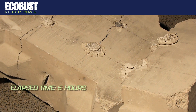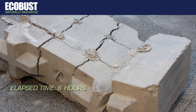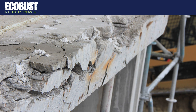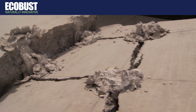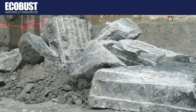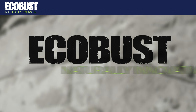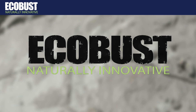In a few hours, the work is done. It doesn't get more efficient than this. It's the quietest, safest, cleanest, most efficient and cost-effective way to demolish rock or concrete. It's EcoBust — naturally innovative.